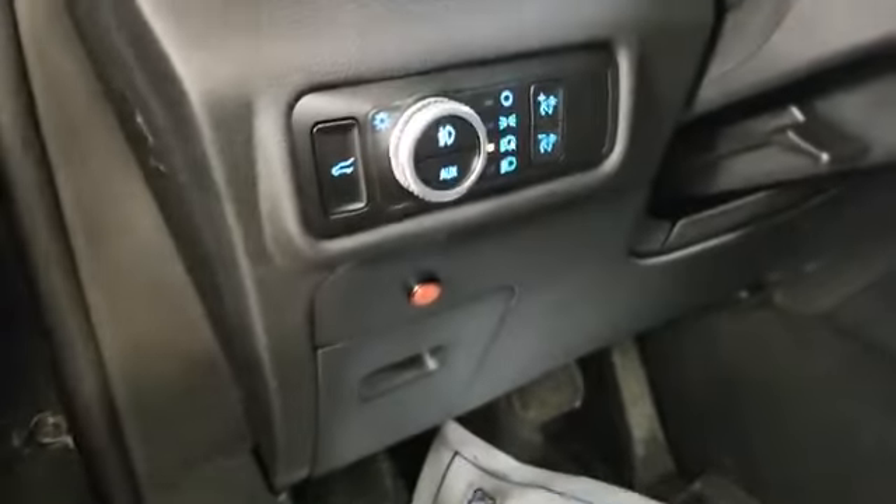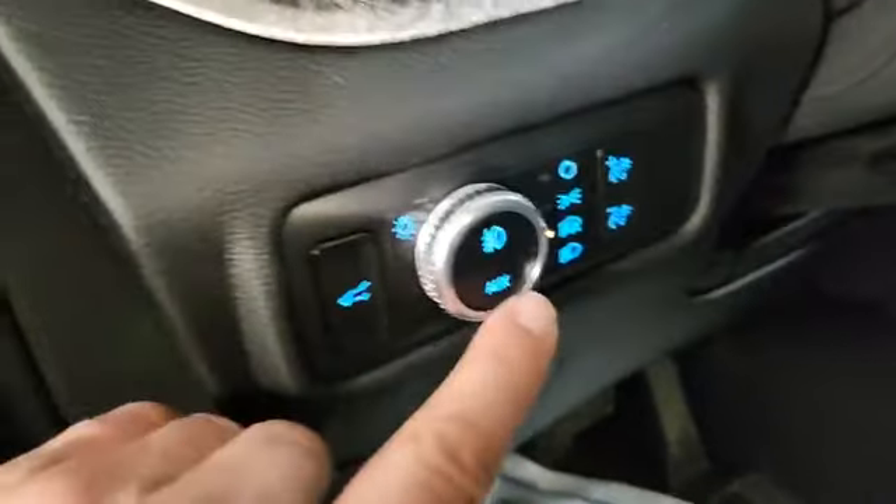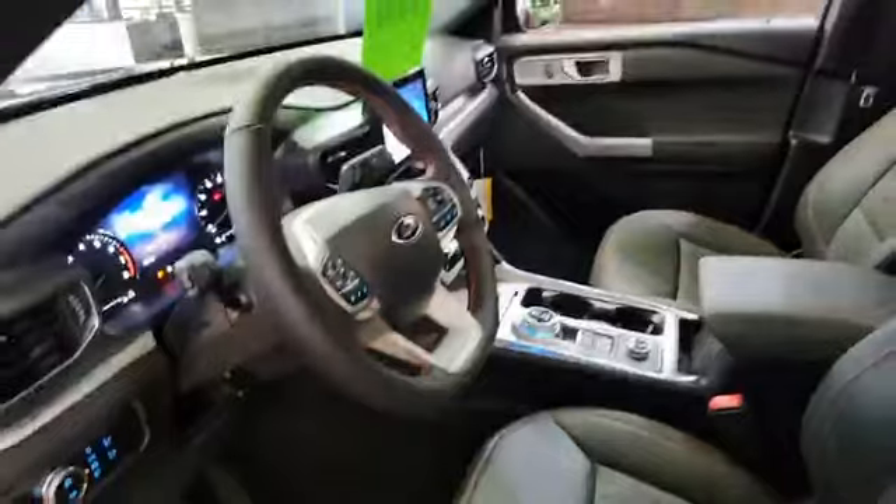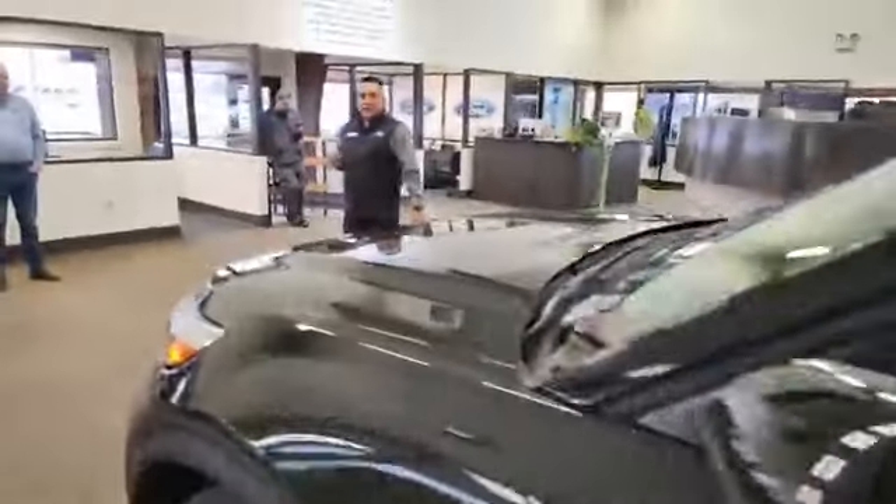Kind of show them where that switch is right there. Punch that out — right there is your auxiliary. Come back around here. Do they just pop in? They just pop in.